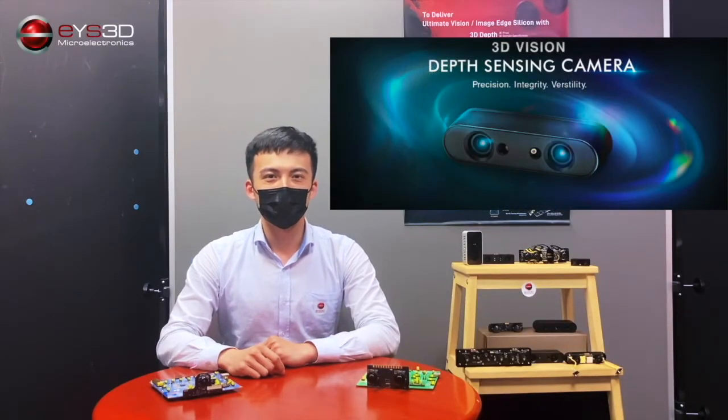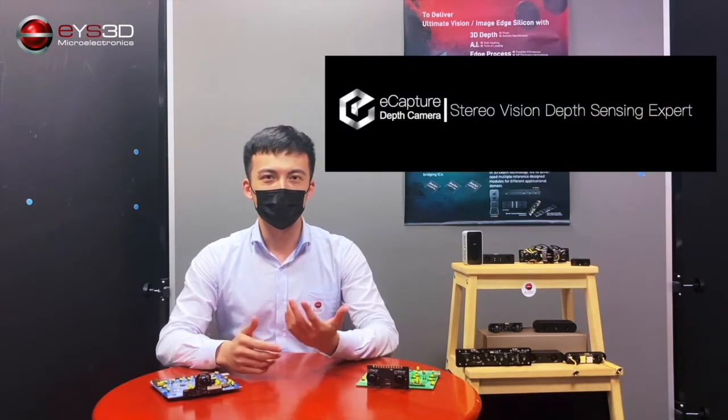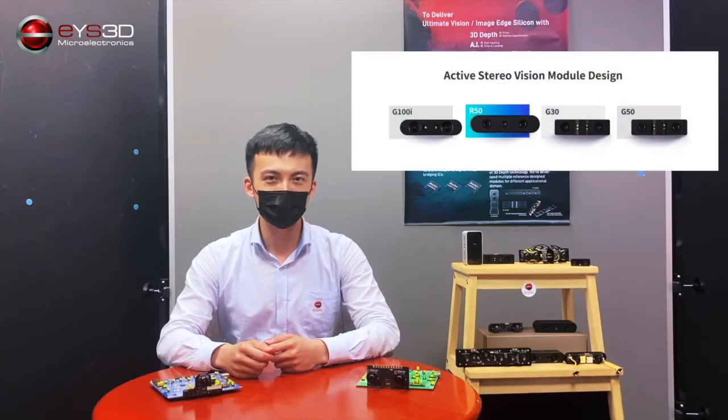With the surge of demand for depth sensing, i3D strives to provide top quality depth perception to the market. We've recently created a brand called eCapture, which will bring more selection of depth cameras with different configurations to enable more developers to experience depth in their projects.